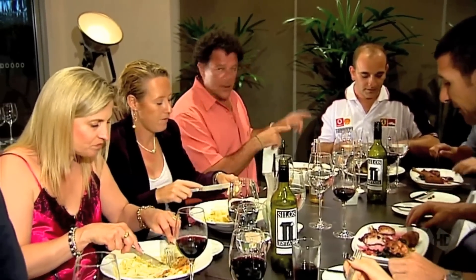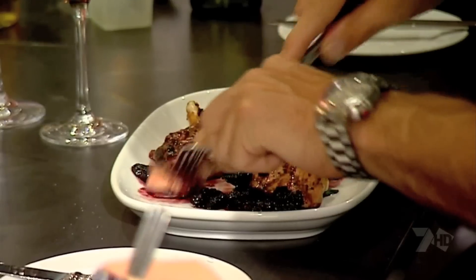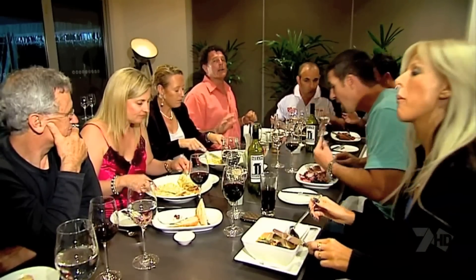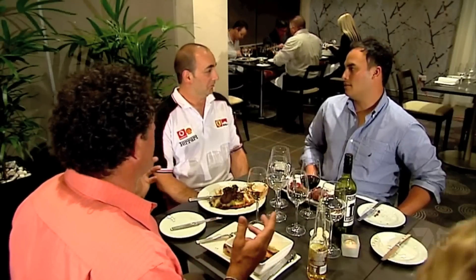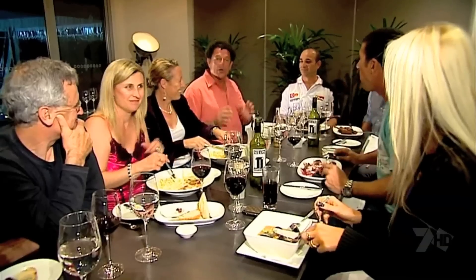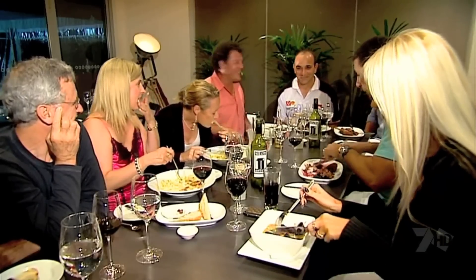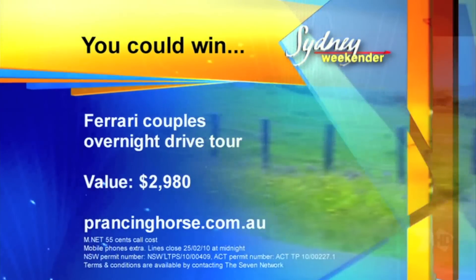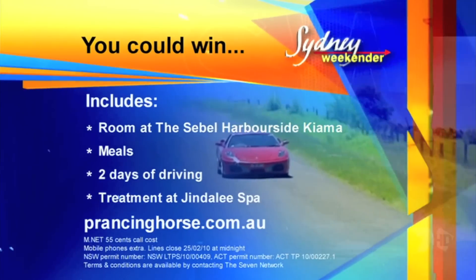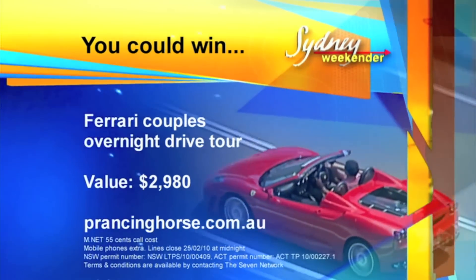I'm living out a boyhood dream driving not one, but four Ferraris, thanks to our mates at Prancing Horse. And now we're here at the Sebel at Kiama in their restaurant, 1871. Part of the deal is a three-course meal with wine — what more could you ask for? Well, I've asked for more. Matt and Rob have promised me a weekend away for a couple in the Ferraris with the deal down here at the Sebel at Kiama. Thanks to Prancing Horse, you can live out your Ferrari fantasy with a couple's overnight drive to Kiama. This once-in-a-lifetime prize includes accommodation, meals, two days of driving and more — worth nearly three grand. To win, log on to prancinghorse.com.au and get your motor running.